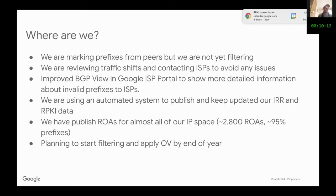Where are we now? We are marking prefixes from peers but are not yet filtering. We are very close to it — we are reviewing some traffic shifts. There are volumes of traffic that may change if we apply the filter, so we are being very cautious about it. We also improved the information in our ISP portal in the BGP view, which now shows more detailed information about invalid prefixes to ISPs.